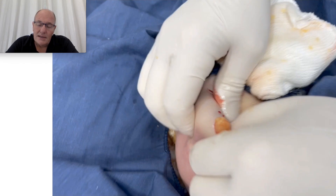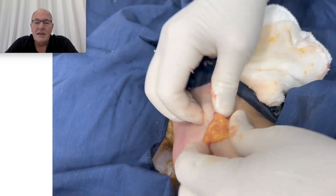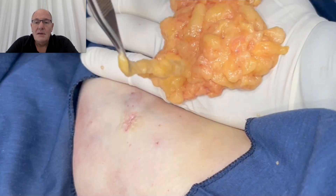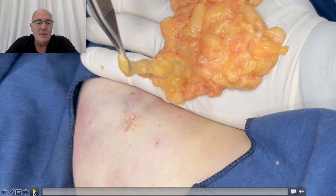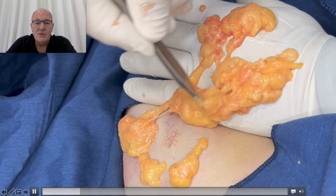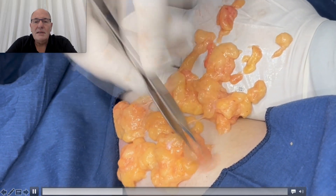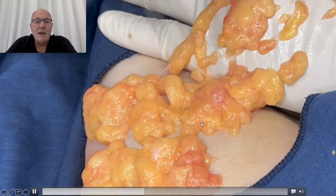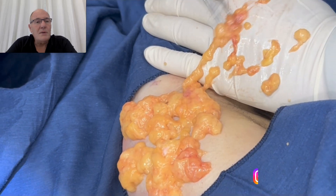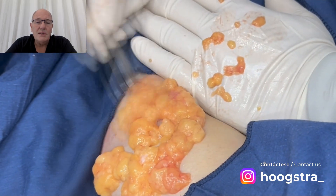After doing that I just squeeze the lesion like this. You can see that there is no bleeding. Here we can see all the tissue that was removed from this small incision. You can see the fat — no blood. This treatment can be performed without any coagulation. This technique allows me to remove all this tissue.